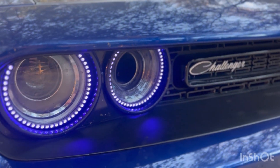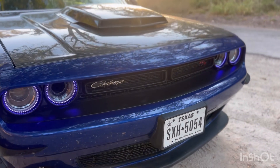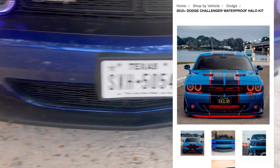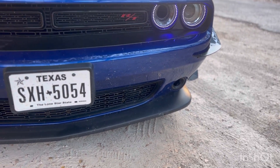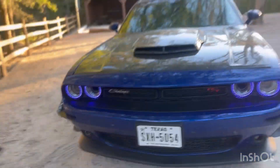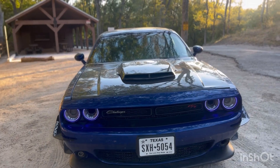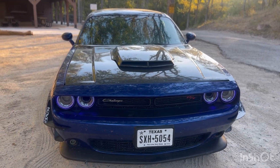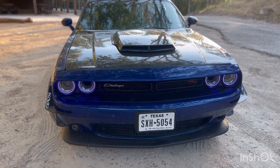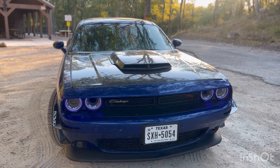As y'all can see right here, we have the Lighting Trends Flow Series RGB halo kit. I did have a fog light halo as well, but that came off — I now need to replace the whole fog light. The RGB halo still works. I reached out to Lighting Trends and they said to let them know the halo size so they might be able to work something out, so I don't have to buy a whole new set. But that is the headlights.